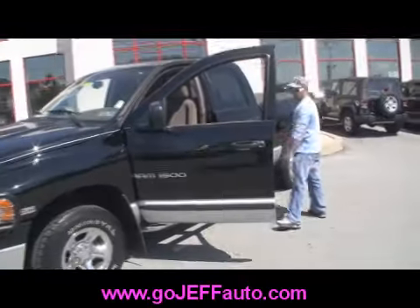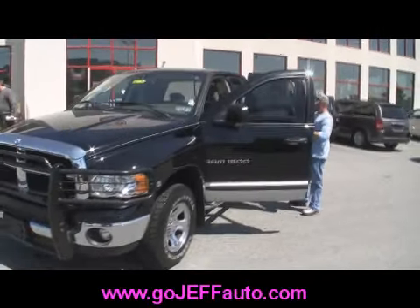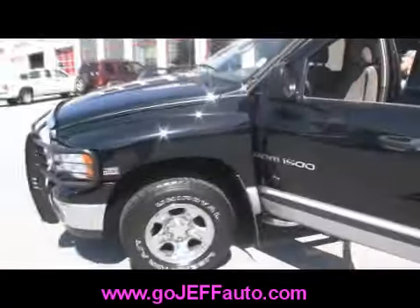We do have a power search feature on our website — it'll get you the discounted internet price. Again, 484-593-5000, or online at www.gojeffauto.com.